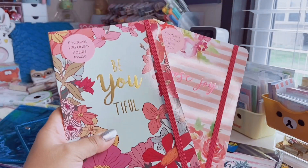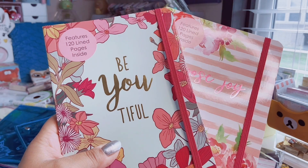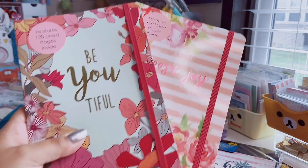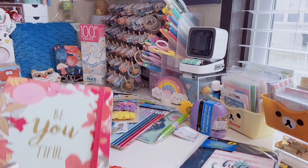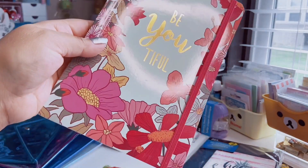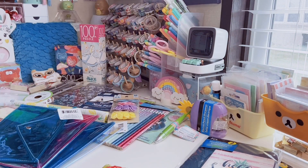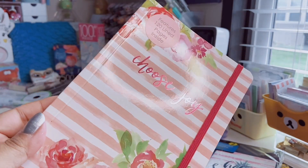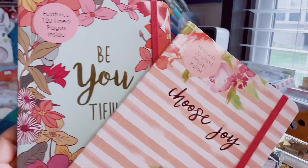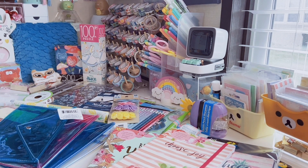Here we go — I finally found the rest of this set of journals. In previous hauls I found the dotted and blank versions and gave them away to friends and my mom. These are the lined versions — you get 120 lined pages. This one says 'Beautiful' with pretty flowers and comes with a little band. Then this one says 'Choose Joy' with beautiful watercolor flowers on the sides with stripes. Very cute for one dollar.